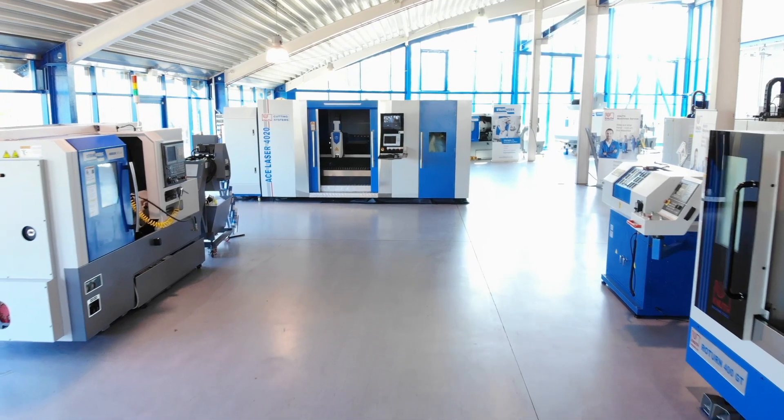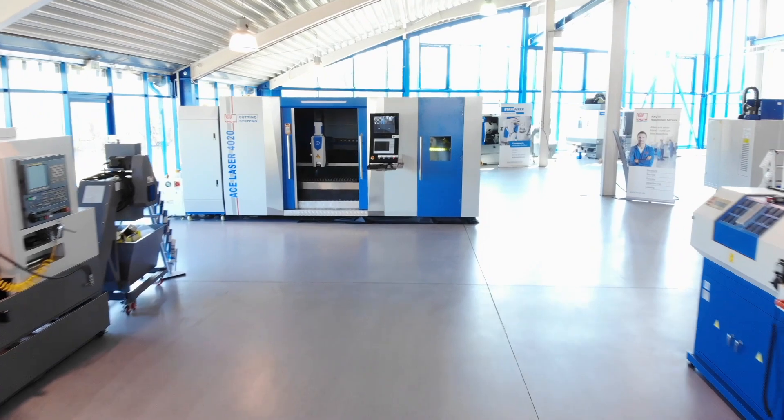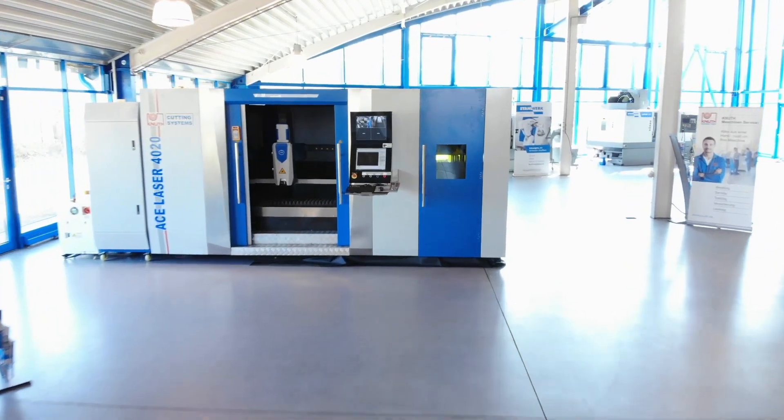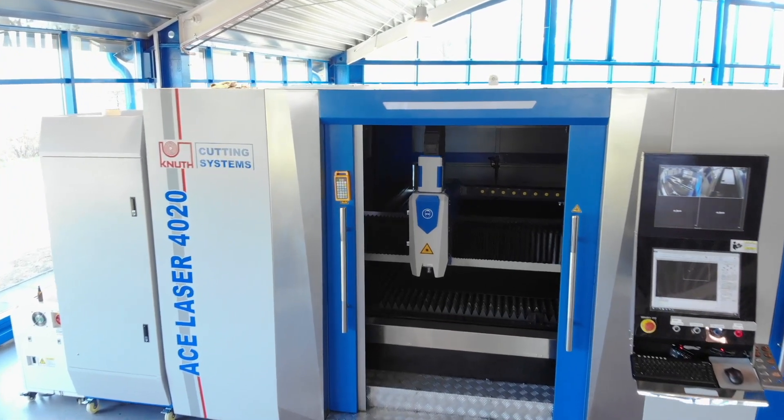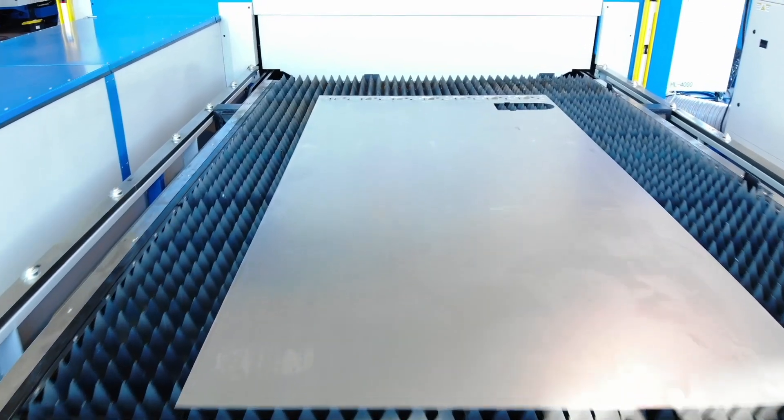At Knut Machine Tools we rely on the latest fibre laser technology for laser cutting. The cutting systems of the ACE Laser series are available with a cutting width of up to 2 metres and a cutting length of up to 6 metres.